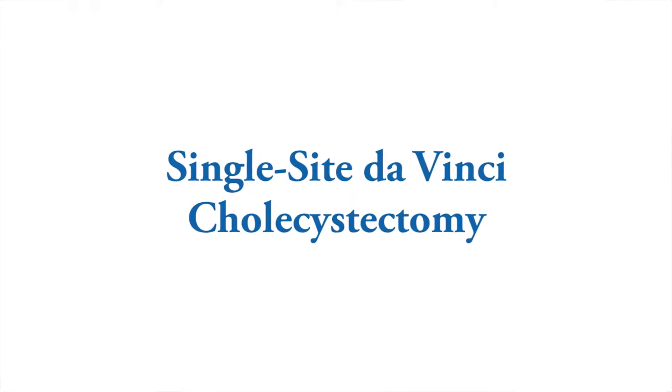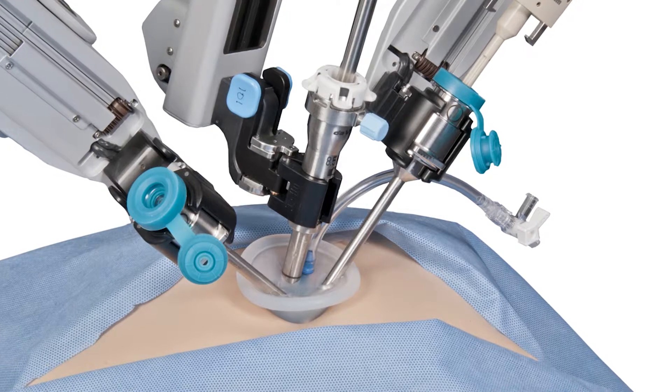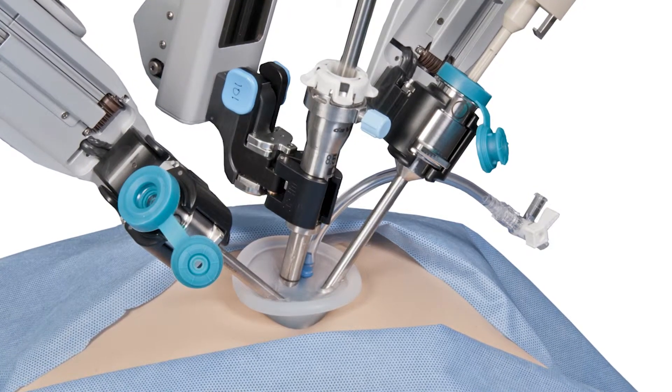The robotic single-site cholecystectomy is a procedure where we remove the gallbladder, and it is done with the assistance of the DaVinci robotic platform.